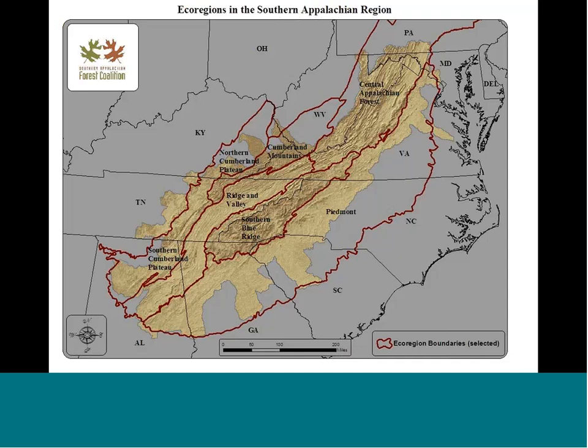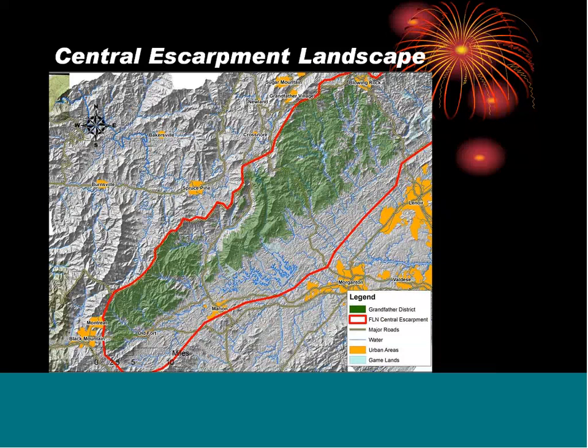This next slide shows the ecoregions in the southern Appalachian region. We fall in the southern Blue Ridge, kind of in the central eastern area. You see the boundaries in red — we're in the middle eastern part in between the Piedmont and the Ridge and Valley areas. Zooming in a little bit, the red boundary there is the Fire Learning Network Central Escarpment, which pretty much borders the Grandfather District. It's north of I-40, south of the Blue Ridge Parkway, and west of Highway 321, heading up towards Blowing Rock, North Carolina.